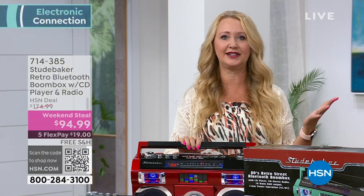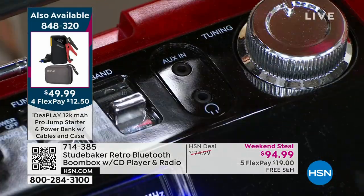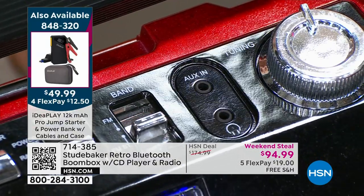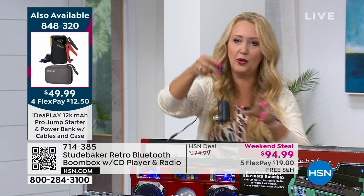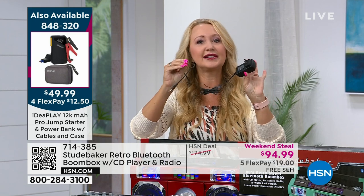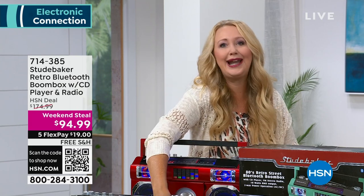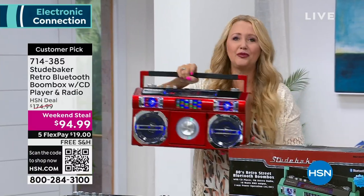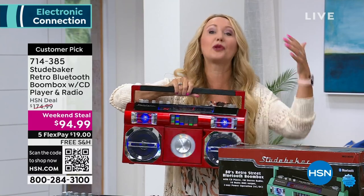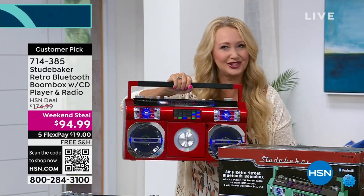If you want to plug in another device — maybe an old MP3 player — it has the AUX in so you can plug it right in. Most of us have that cable at home. You even have that headphone jack for private listening. We're including the wall cord so you can plug it right in. As long as it's plugged in, you get endless play time. When you unplug it, you get over three hours of runtime without a cable — take it outside, enjoy the summer weather, go tailgating.